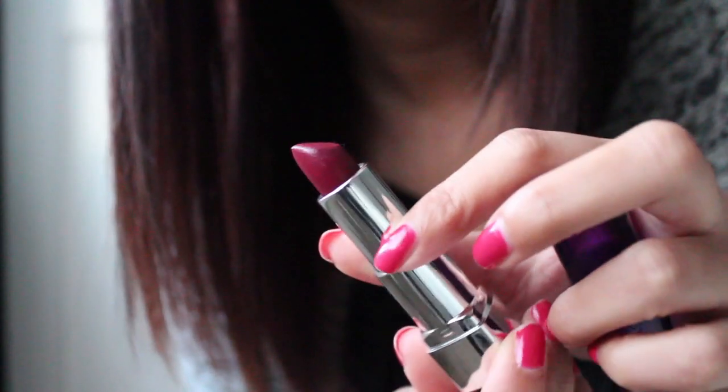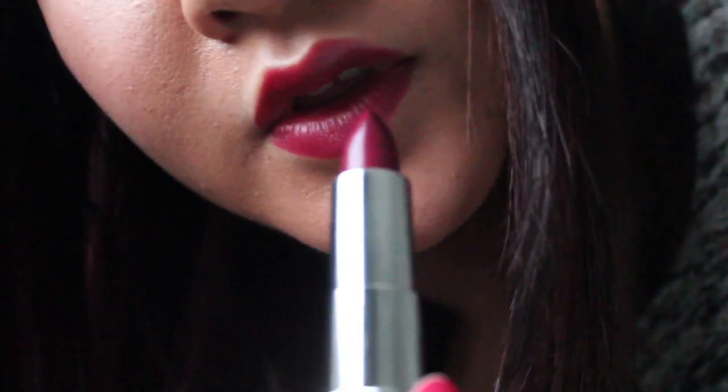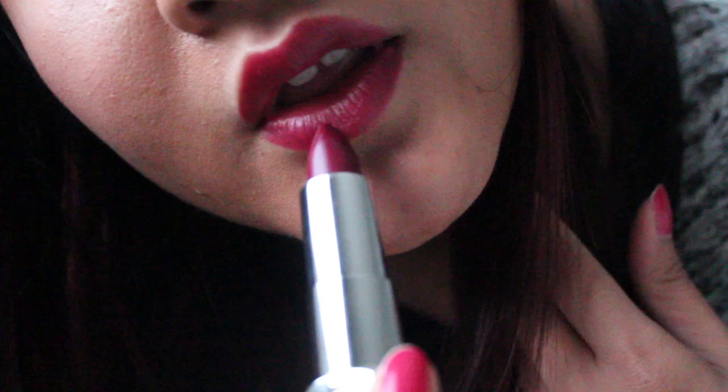Then from Rimmel, I have the Moisture Renewed collection — they've recently relaunched it and added more colors. This one is called Glam Plum, which I'm wearing today. It's like a plummy red, and the new formula is a lot more moisturizing, the color is more pigmented, and it makes my lips shiny. It also lasts for ages — I could eat and drink and it would stay put all day with maybe just one light reapplication. It's an amazing collection and I'd 100% suggest you try it.